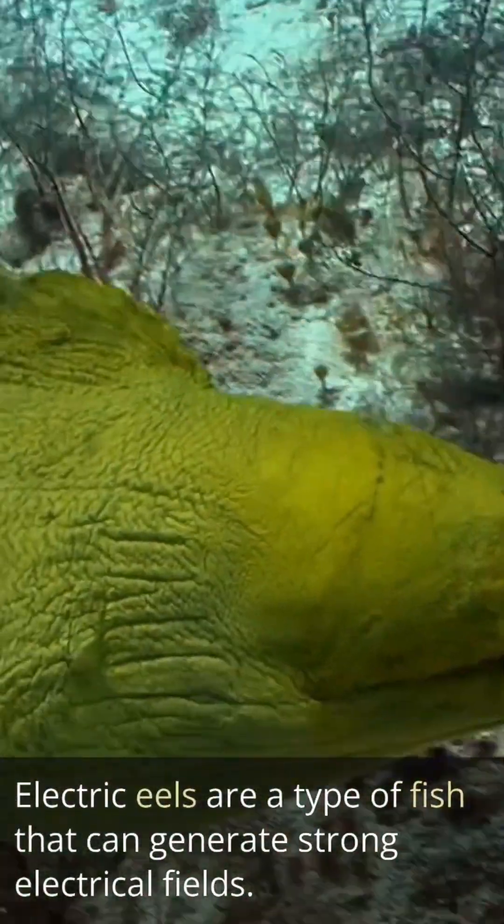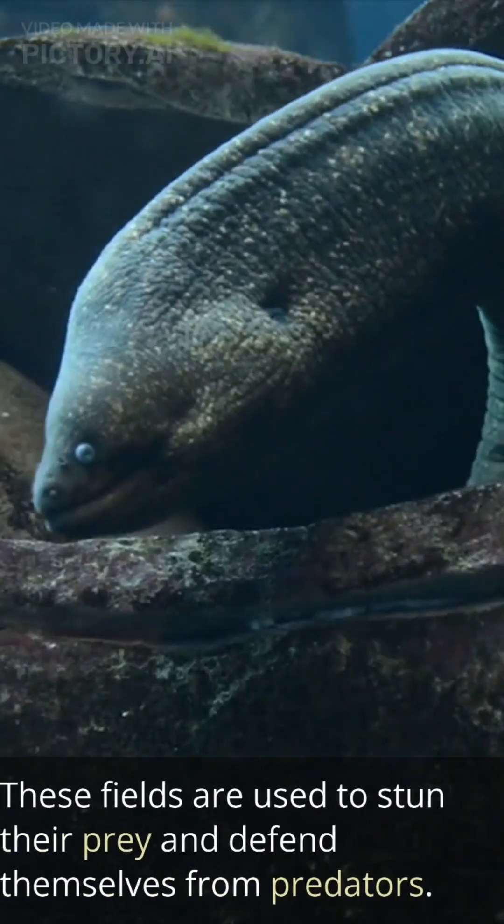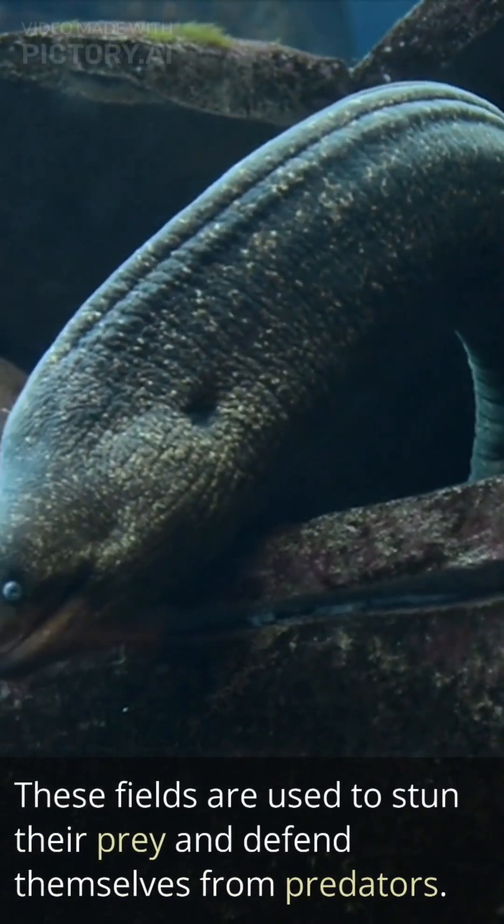Electric eels are a type of fish that can generate strong electrical fields. These fields are used to stun their prey and defend themselves from predators.